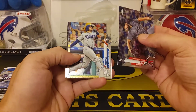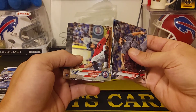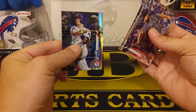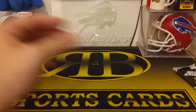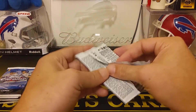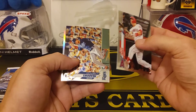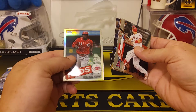We start off with a Robbie Ray, Max Muncie, an Eddie Rosario, and a Nick Solak — oh, that's cool, looks like some kind of prism, like a silver or something, not too bad. Chrome is always a nice-looking set. We got a Mike Trout, Austin Meadows, and Edwin Rios, and look at that — an Eric Swanson, that's cool, rookie card, looks like a silver too.